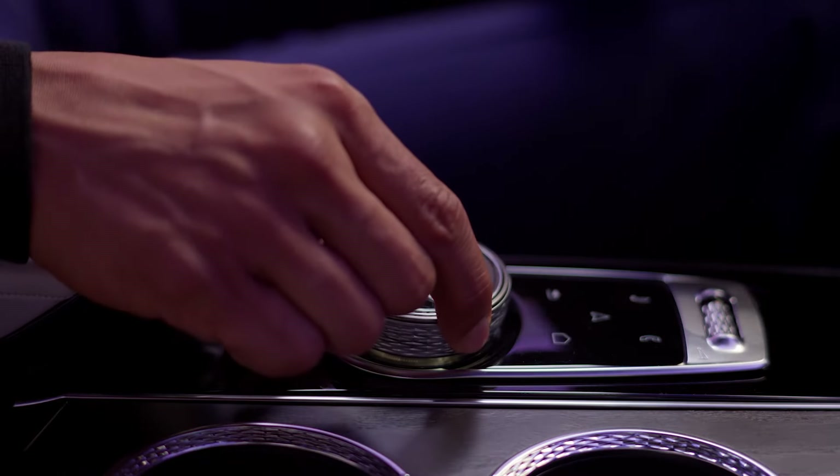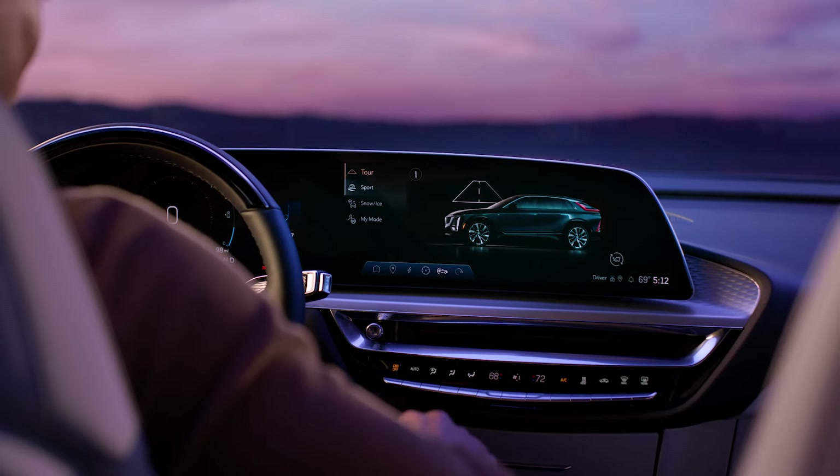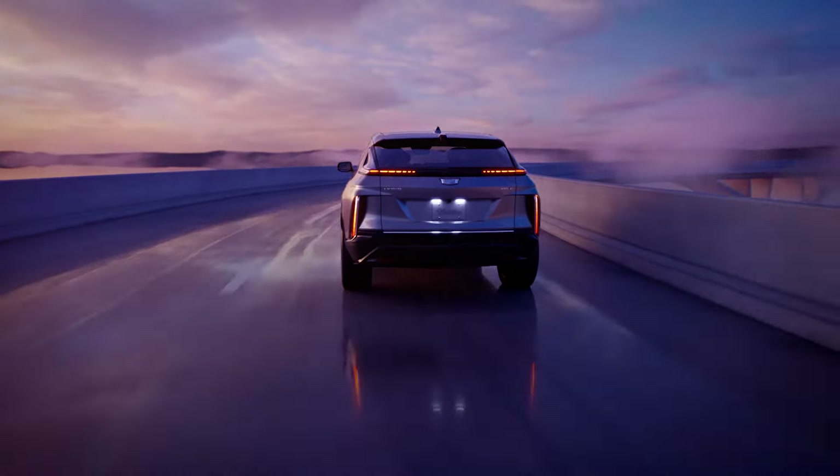For added convenience, turn the rotary infotainment controller to highlight an item on-screen and press to select. We've only touched the surface of how you can form a deeper connection with your Lyric. See your vehicle owner's manual for all of the details.